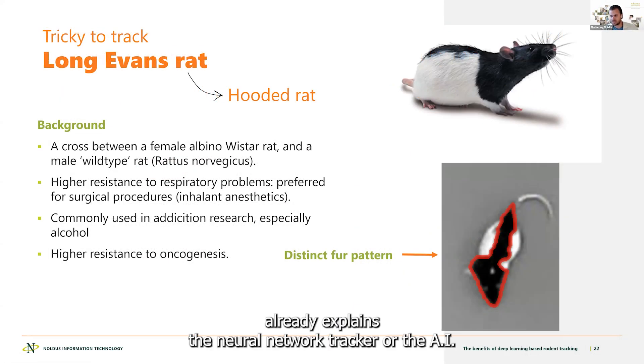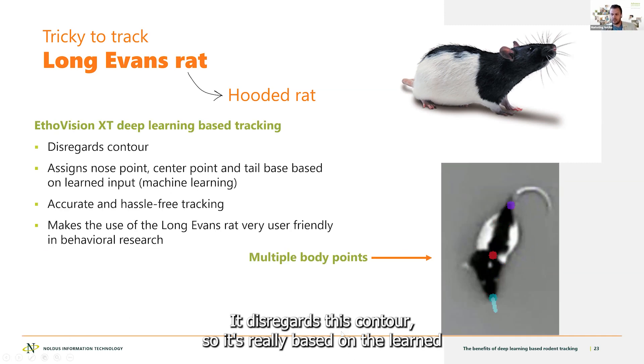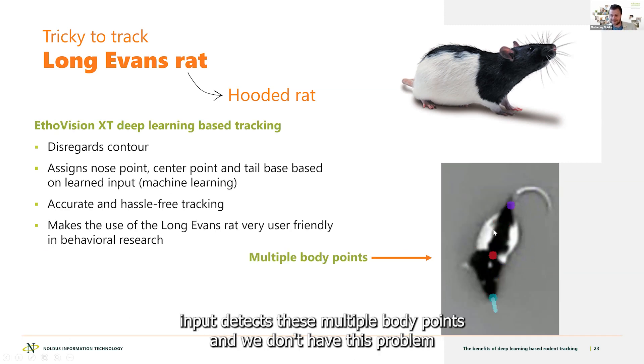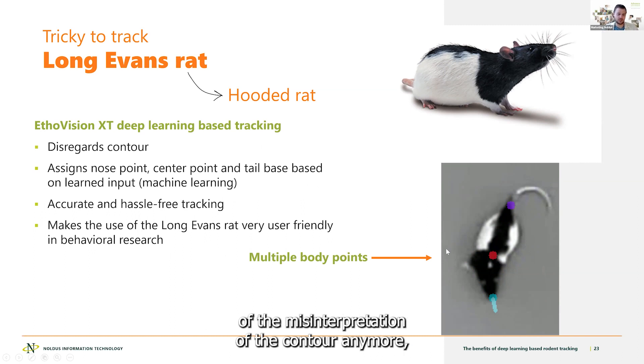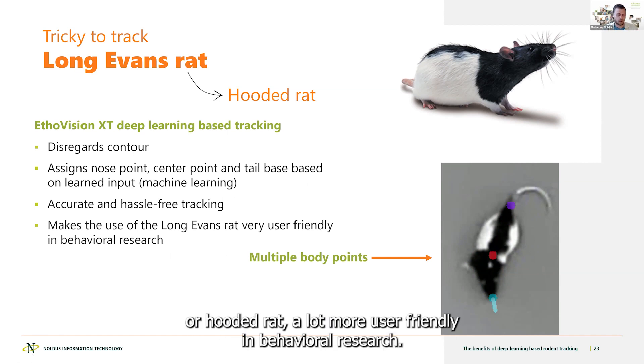Romain already explained the neural network tracker, or the AI tracker, using the deep learning technique — we use a few names for it. It disregards reflections and, based on the visual input, detects these multiple body points. We don't have the problem of misinterpretation of the contouring, which makes it a lot more user friendly in behavioral research.